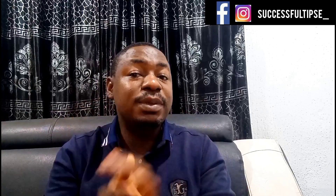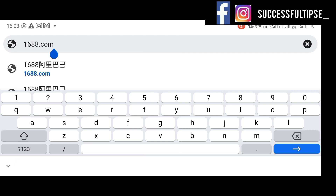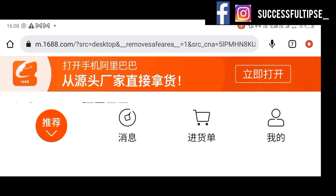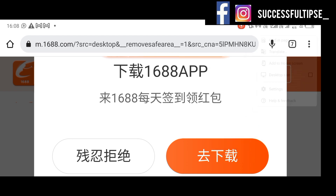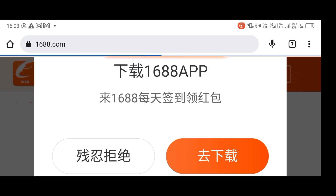Go to your Chrome browser or any browser you are using, then type 1688.com. I've already typed it — I just need to click the arrow to load. It's already loading. Now I need to change this to desktop mode, so I'll scroll down and click on desktop mode so that the site can be seen very well and can translate properly.